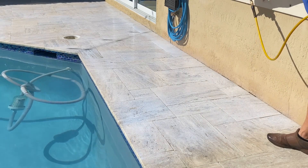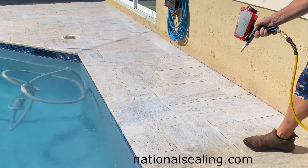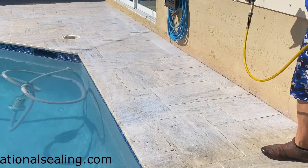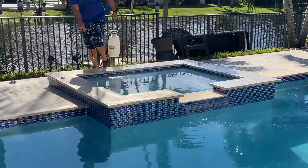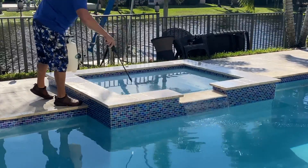The non-slip particles in a sealer don't last long, so you'll find yourself reapplying every year. That becomes a little costly over time — the annual expense of reapplying sealer is the reason we don't go that route.